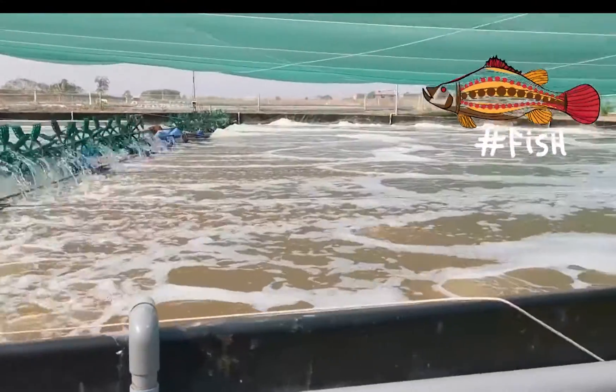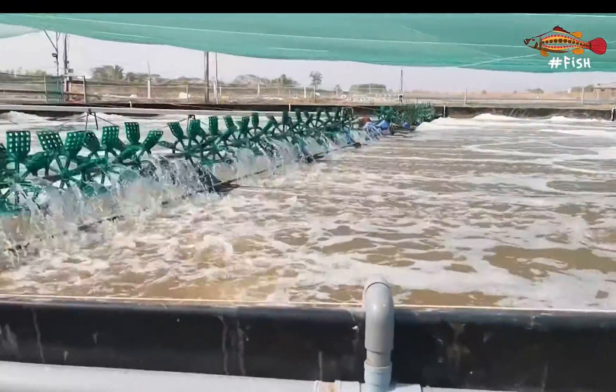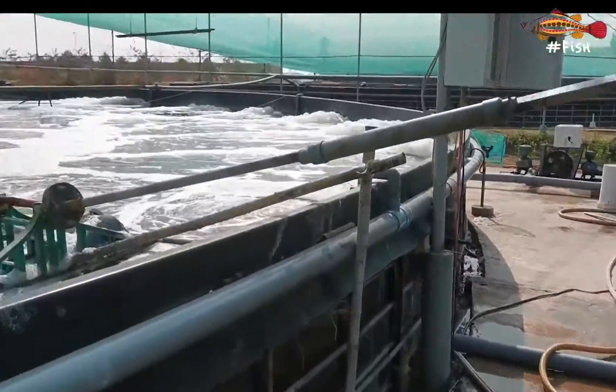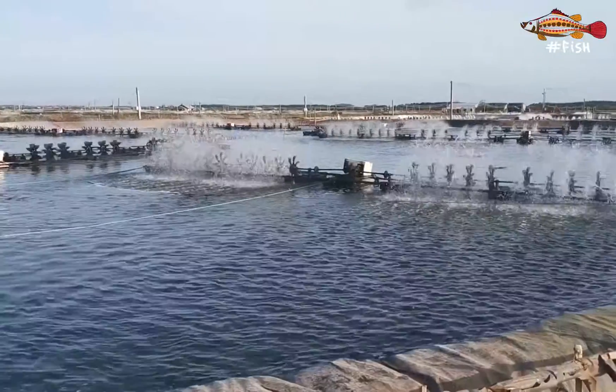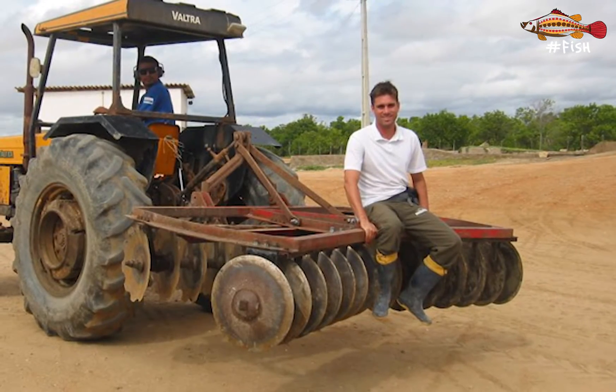Welcome to Hashtag Fish, the channel where we teach the science behind shrimp and fish farming. In this video we will talk about the different culture systems of how shrimp is farmed. I will cover the different aspects and the pros and cons of each one of them. I'm José Domingos and I am passionate about marine biology and aquaculture.